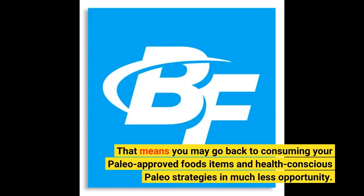That means you may go back to consuming your paleo-approved foods items and health-conscious paleo strategies in much less opportunity.